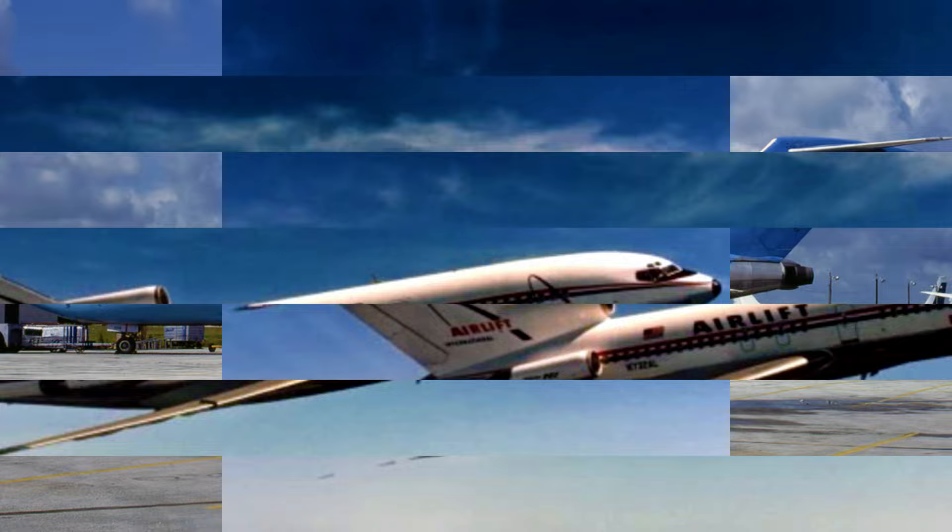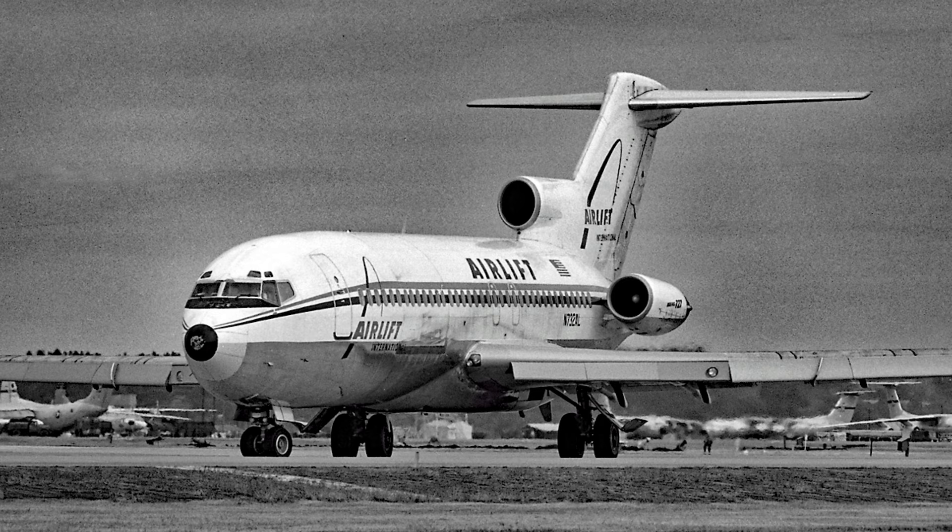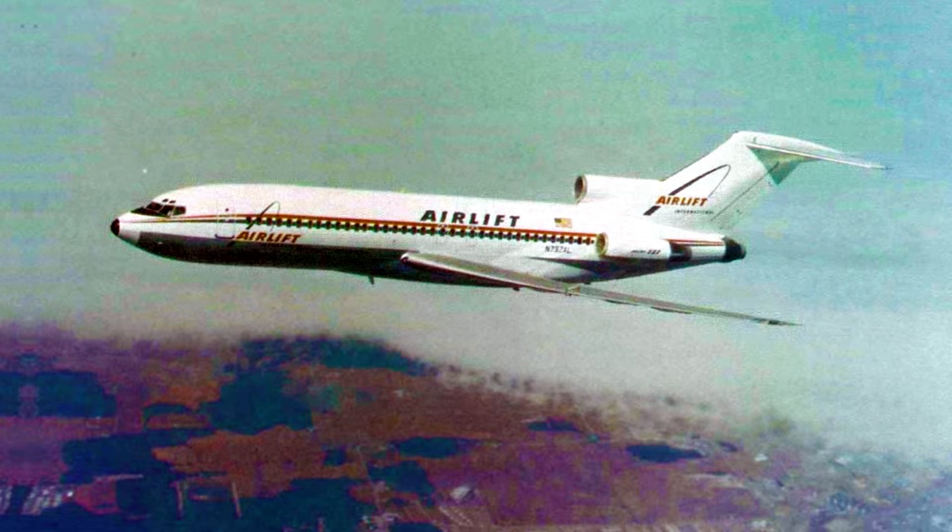This aircraft was first acquired by charter airline Airlift International on August 9, 1968. The initial delivery was a simple white fuselage with red and blue stripe lines along the windows, and for some reason, the name of the company, Airlift, was on the aircraft three times per side. This airliner's first registration was November 732 Alpha Lima.